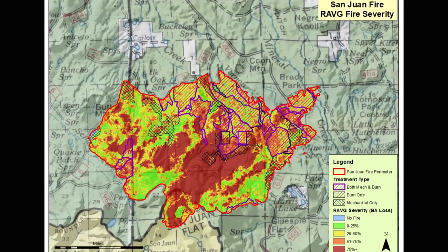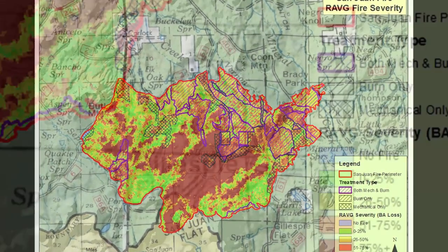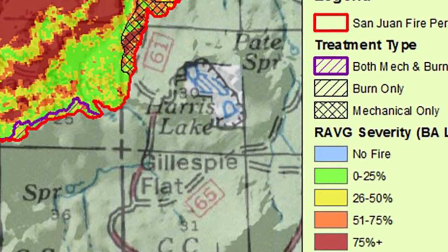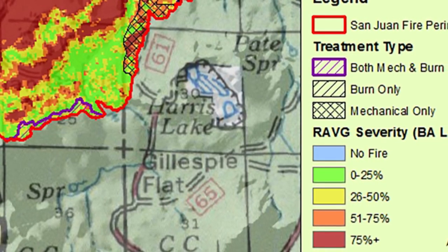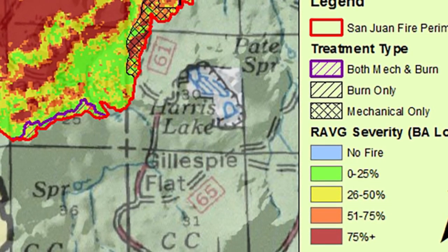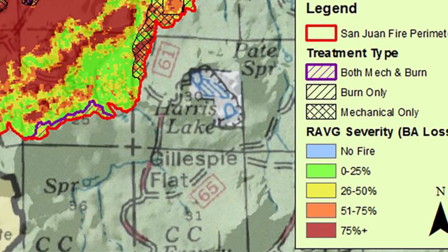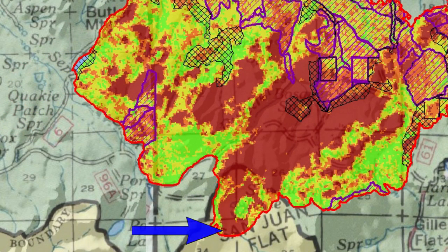One way that we map severity is called RAVAGE maps — Rapid Assessment of Vegetation post-fire. Looking at a RAVAGE map in this area, everything in green are areas that burned with low severity, meaning less than 25% of the overstory suffered mortality. Yellow areas suffered moderate severity — 25 to 50% of the overstory affected. Red areas are high severity, where 75% or more suffered mortality. The origin — the south central area up the mountain toward the center of the fire scar — is all high severity. Those areas did not have any kind of treatment, and high wind and slope were in their favor.